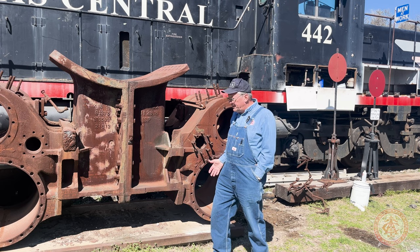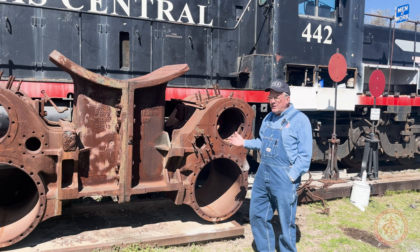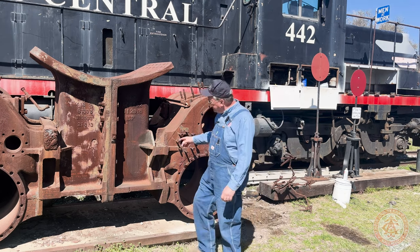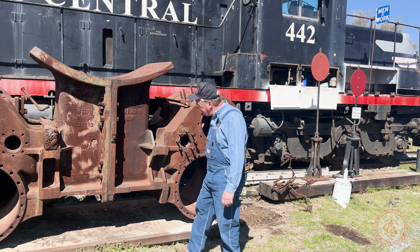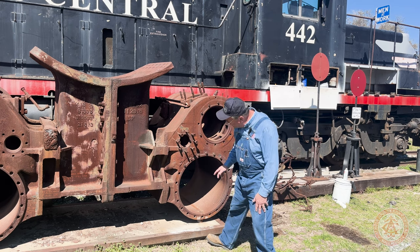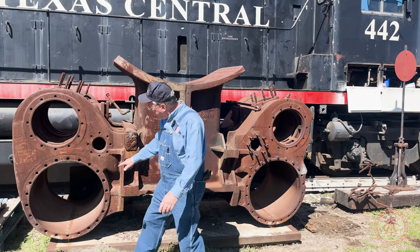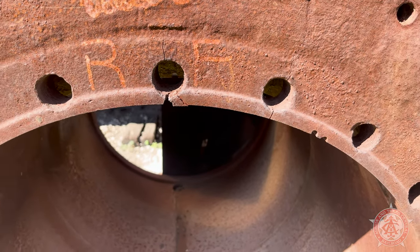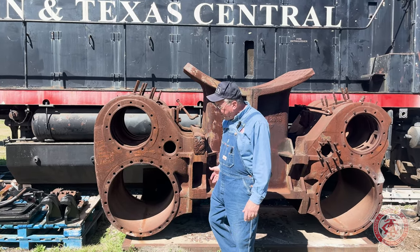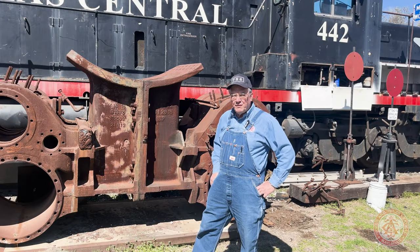Once we got through disassembling the locomotive and got a much better view of the entire casting, we found multiple other areas of defects within the casting itself. In addition to the main crack, once we got the whole thing disassembled, we found other places where there were additional cracks — one down here, several right where the studs go in — and unfortunately with the multiple defects that we saw, we pretty much rendered this casting unusable and not repairable. So we had to formulate another plan.